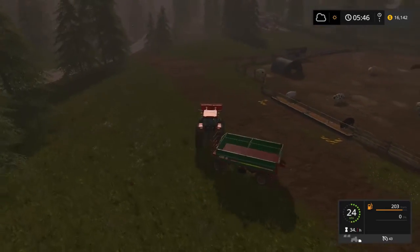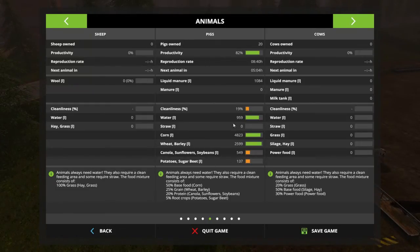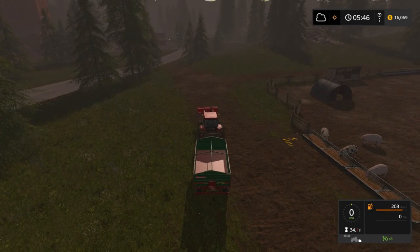The cleanliness hasn't come up yet — it'll come up. We've also got two new pigs, and the reproduction time is 8 hours 40 minutes for each. They'll decrease once the cleanliness and productivity go up. It's almost full — I'll just go and grab about a thousand litres of canola. Can't do anything about the sugar beets unfortunately.